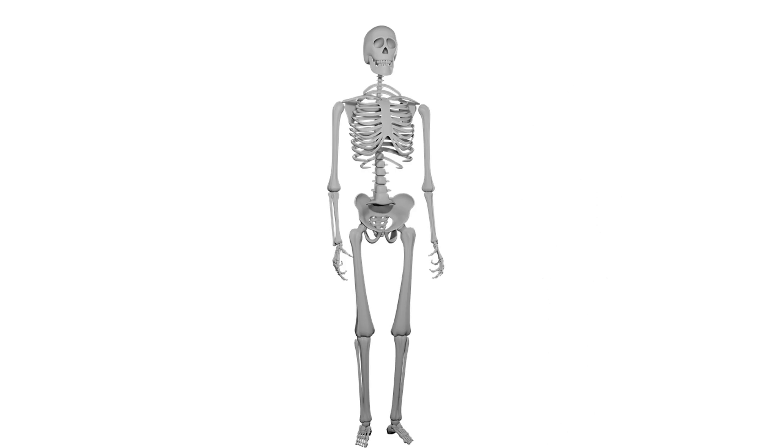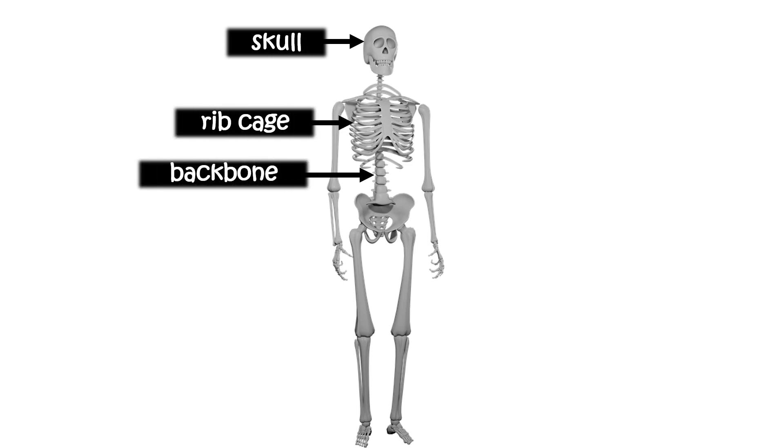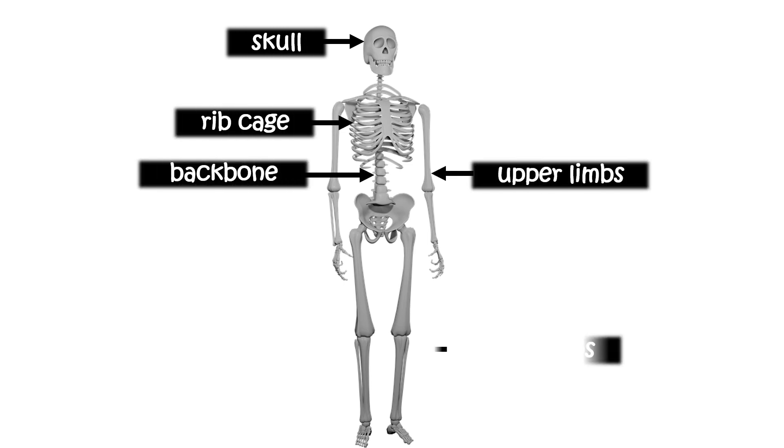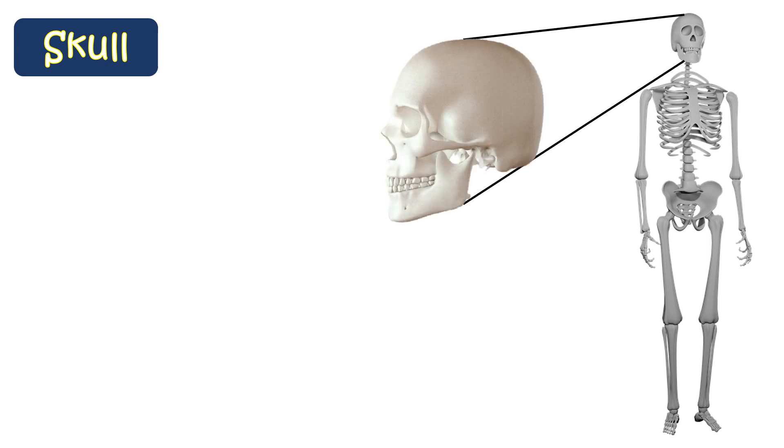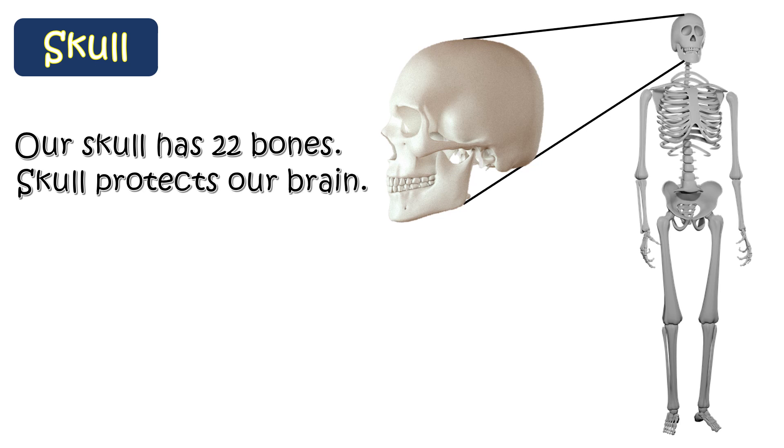This is our skeleton. Our skeleton has many bones like skull, ribcage, backbone, upper limbs, and lower limbs. Our skull has 22 bones. The skull protects our brain.